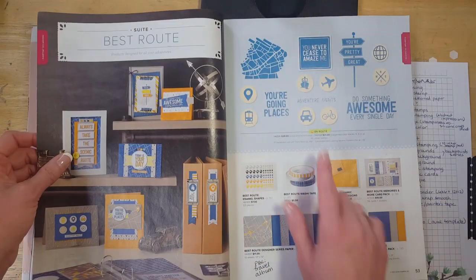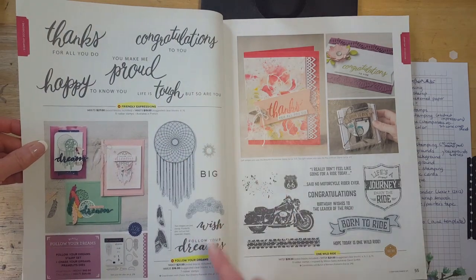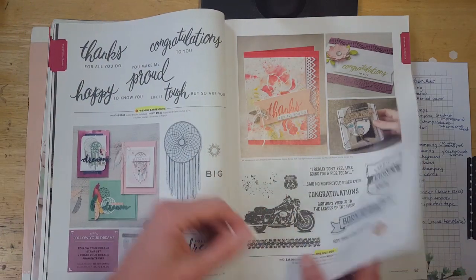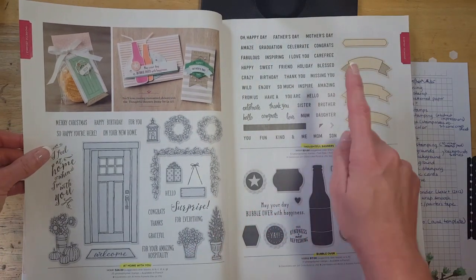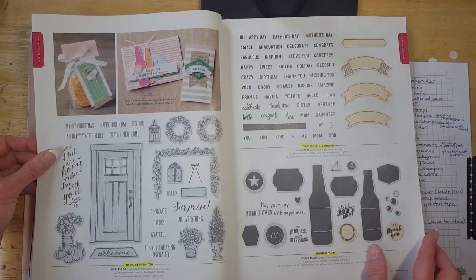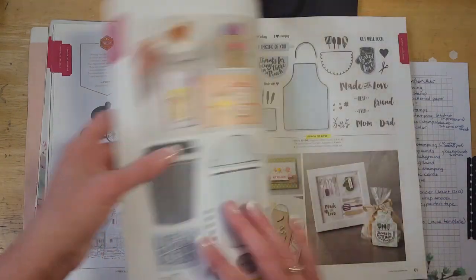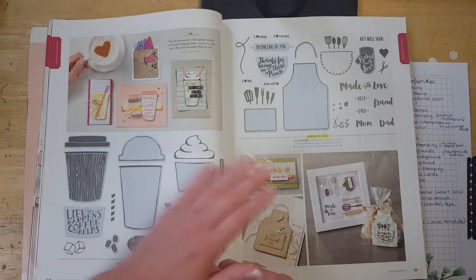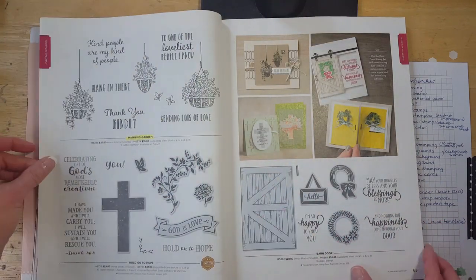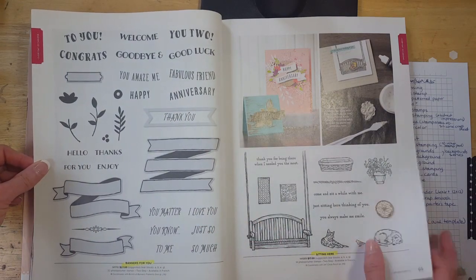Pocket Full of Sunshine and Jar of Love — another one of my favorites — are retiring. In Route stamp set is retiring. Friendly Expressions, Follow Your Dreams, and One Wild Ride are all retiring. At Home with You is retiring. Thoughtful Banners is retiring — it has a punch that coordinates, also retiring. Bubble Over is retiring. This section is all staying. Coffee Cafe — that one's all retiring including the dies. Apron of Love as well. Hanging Garden is retiring. Banners for You and Sitting Here are both retiring.